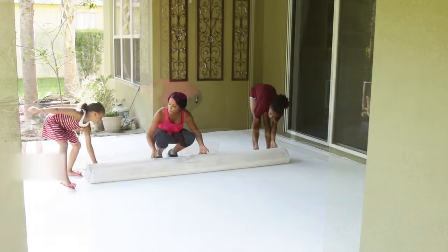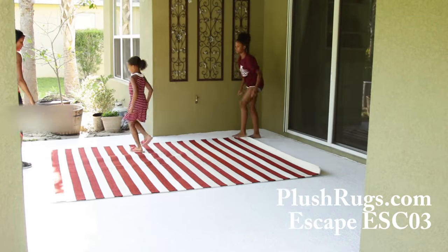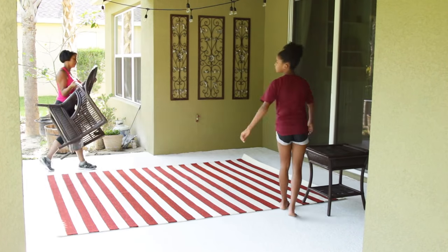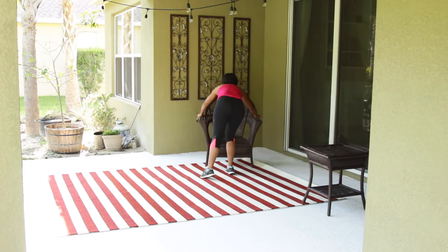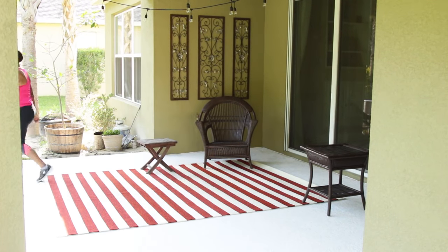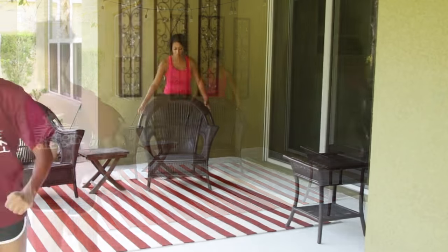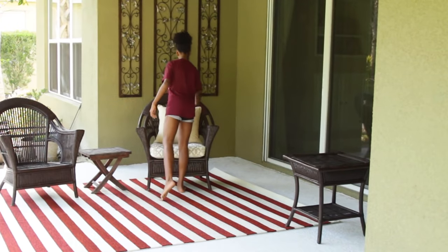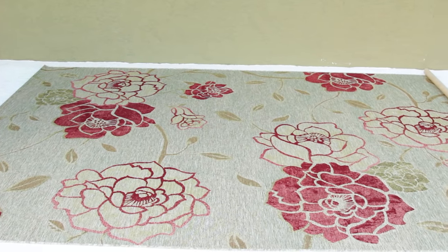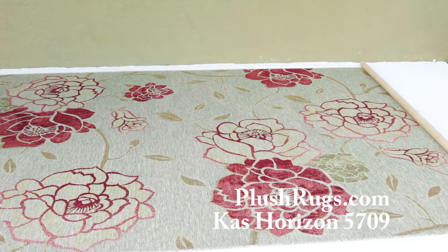My friends at Plush Rugs sent me these rugs — this is an indoor-outdoor rug and the link will be in the description box below. A styling tip: when using bold stripes, run the stripes horizontally with the width of your space to give the illusion of more space. I would normally pull the colors from inside the home into your exterior space, but I decided to live on the edge a little bit for summer, and I love it.